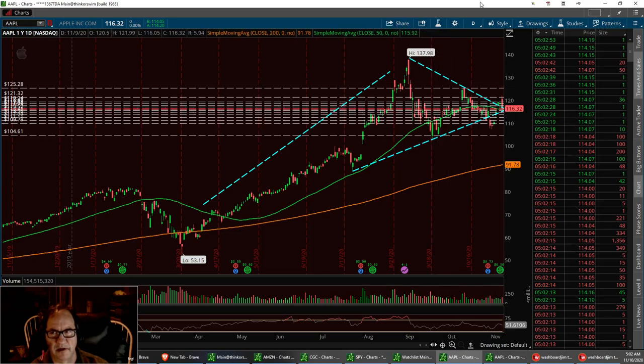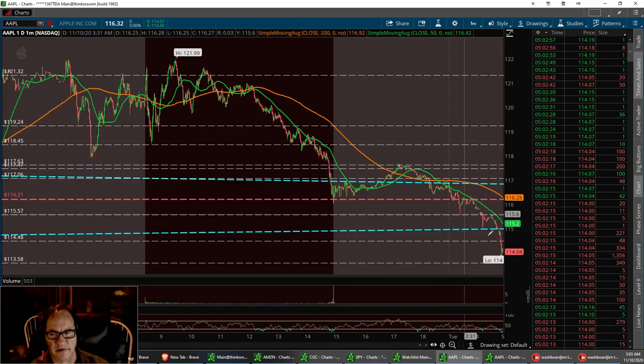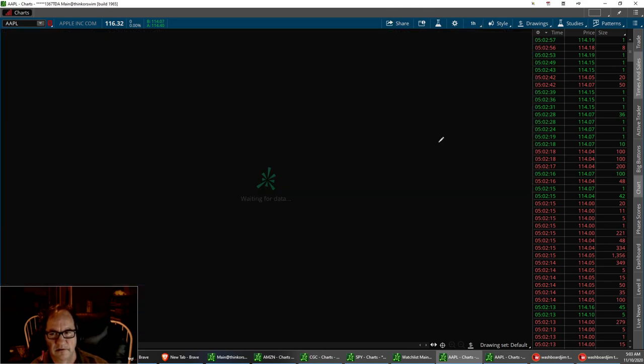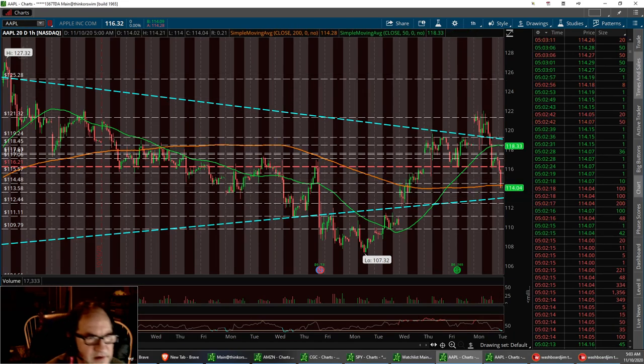I'm thinking we can hit the bottom of that trend line. On the 1-hour chart, it's right down here, right around the $113. So if we go down another buck on this, I might start my position running back up to the $200 on the 20-day. And that's Apple.